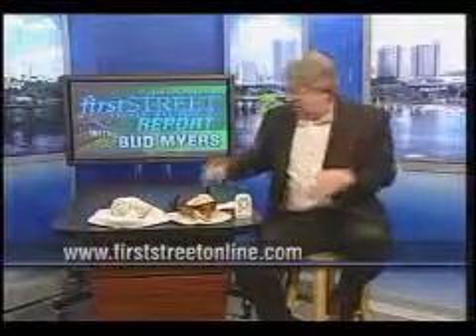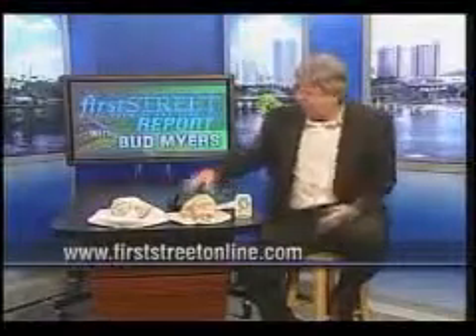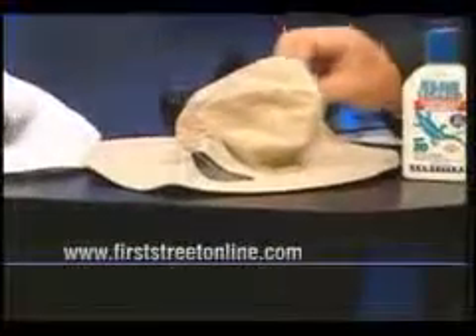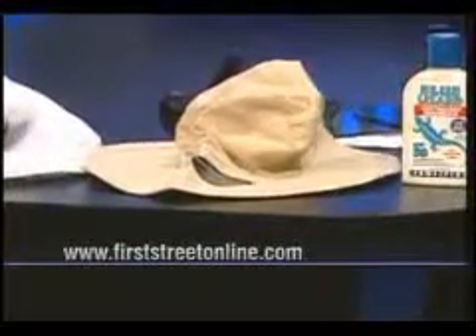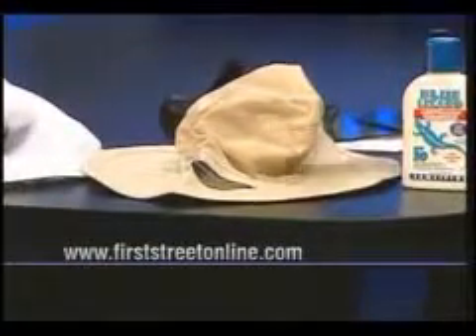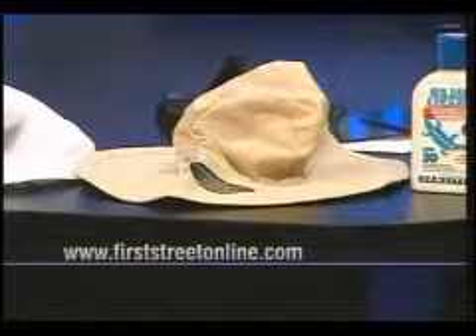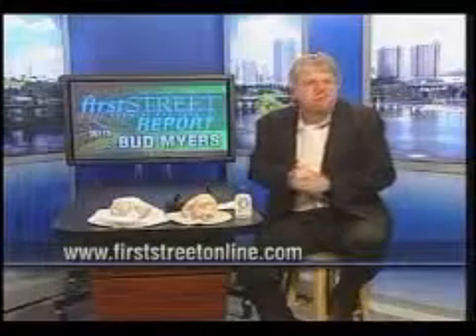And finally, chemists who work with fabrics have also improved fabric to resist UV. There's actually a new rating called UPF, and 50 plus will get rid of almost all UV. You can't go wrong with any of these products. If you have any questions, just go to FirstStreetOnline.com or WTVR.com. We'll be glad to answer for you. Until next week, I'm Bud Myers.